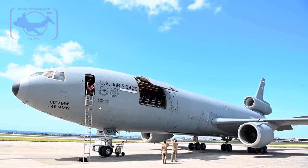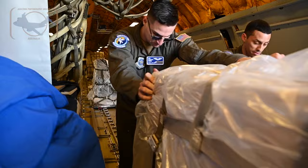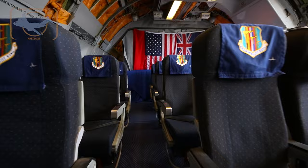Right here we have our cargo door. We use that to load in cargo — palletized cargo. With no seats we can put in 27 pallets of cargo, and with seats we can have up to 75 troops.